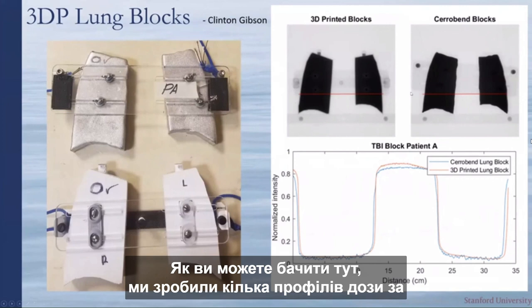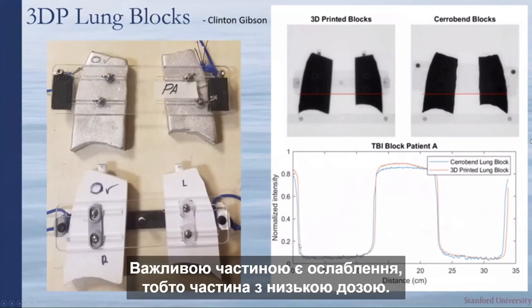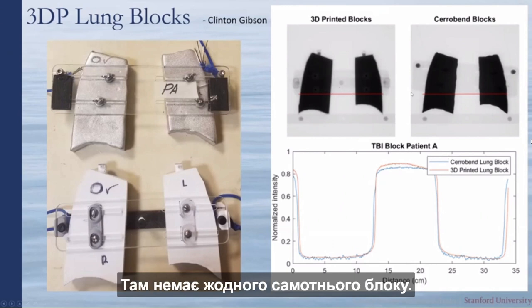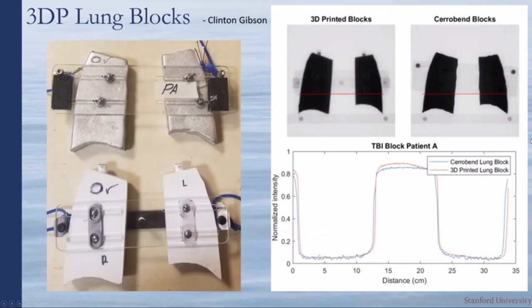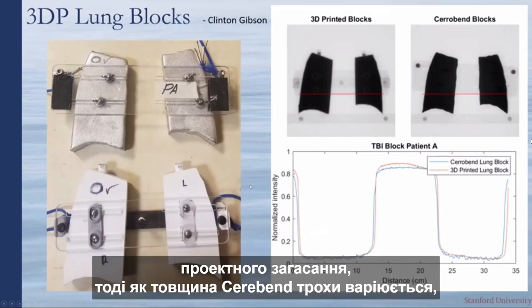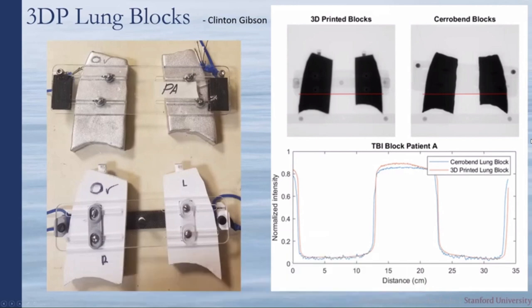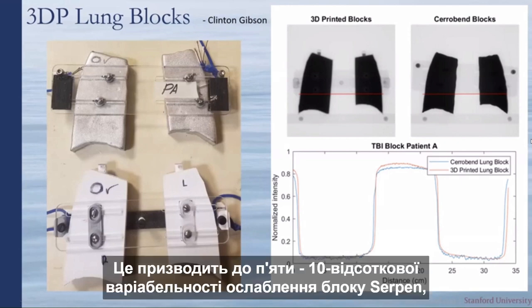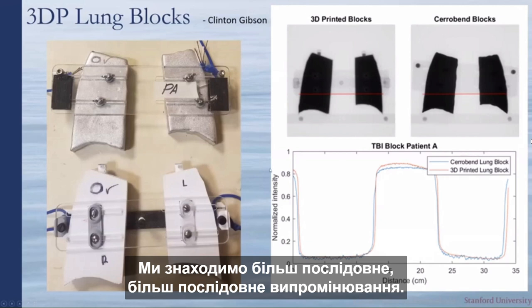Dose profile measurements comparing the old cerrobend method with the new tungsten-filled 3D printed lung blocks show that 3D printed blocks actually provide more consistent attenuation. Cerrobend thickness varies by roughly a millimeter between different parts of the block and between therapists who made it, causing 5–10% variability in attenuation, whereas 3D printed blocks provide more uniform shielding.